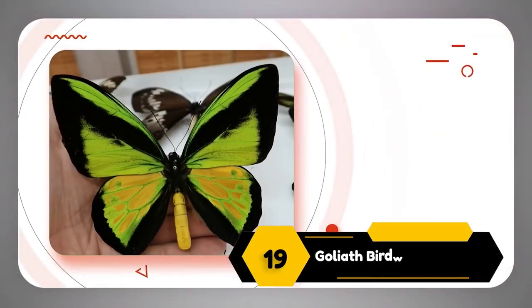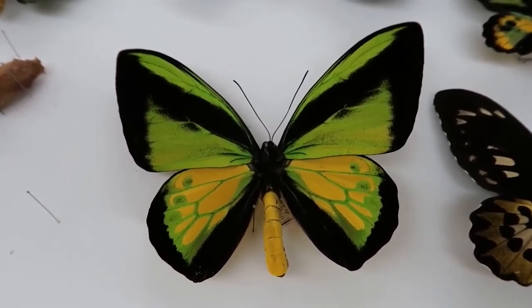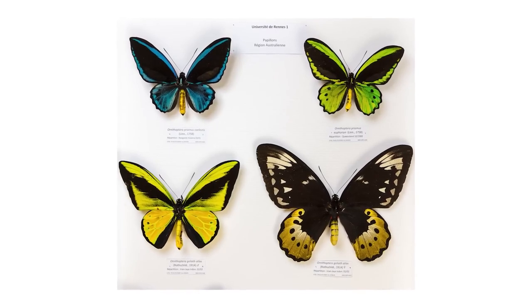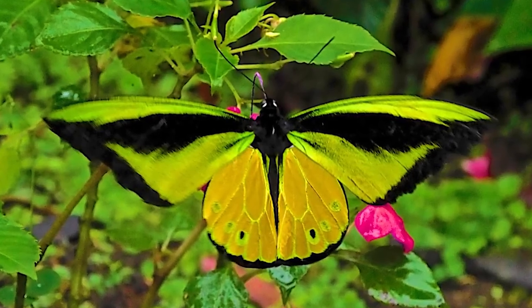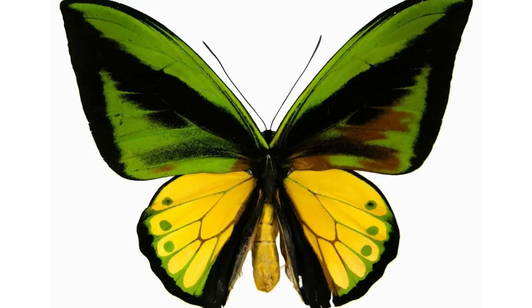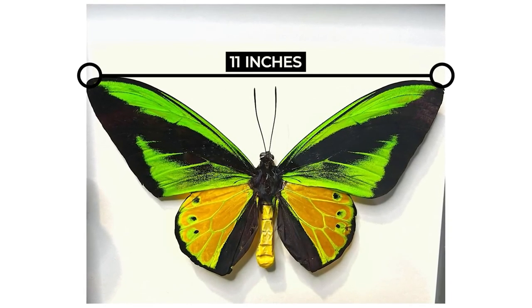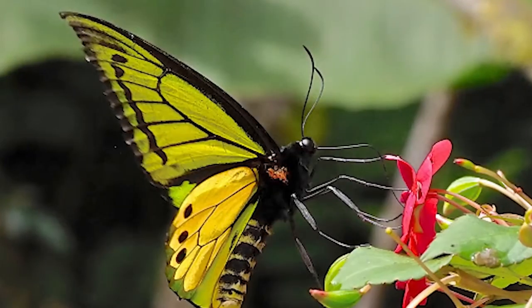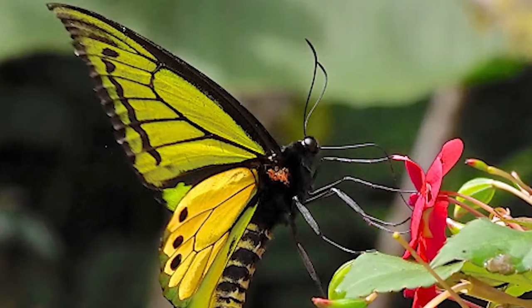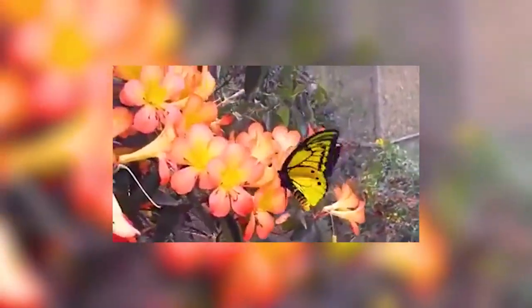Number 19: Goliath Birdwing Butterfly. The Goliath Birdwing Butterfly is a true masterpiece of nature's artistry. With its wings submerged in vibrant hues of electric blue and emerald green, it captures attention immediately. These wings appear as if they were artfully crafted by a highly skilled artist, with each stroke enhancing their beauty. With an enormous wingspan of up to 11 inches, it is one of the largest species of butterfly and is mostly found in the rainforests of New Guinea. Apart from their plumage, their bodies are also covered with unique patterns, and because of their large size, these butterflies can easily be spotted among gleaming flowers in the garden.